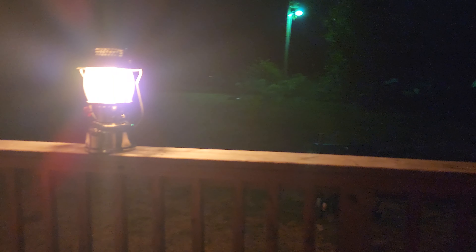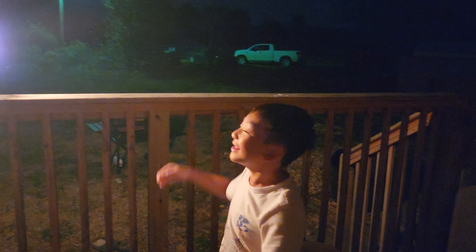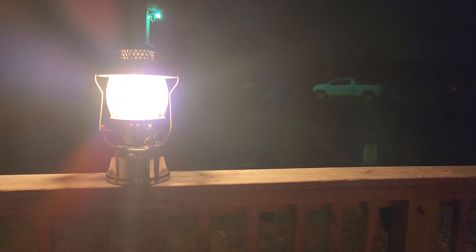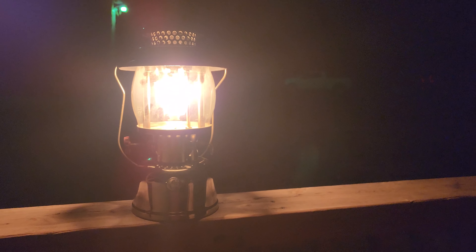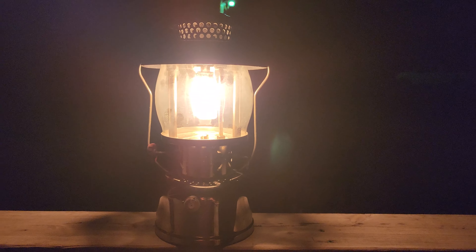This is my very very first Coleman Lantern. This is my baby Kevin. This is my dad's lantern. This is the model 236 Major. It is a Coleman Whitefield model.